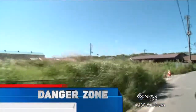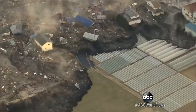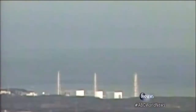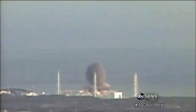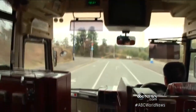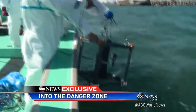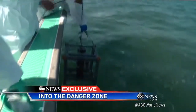This used to be a thriving community of farms and fishing villages until March 11, 2011 — Japan's largest earthquake ever. The tsunami that followed engulfed entire villages, flooding the Fukushima Daiichi power plant and triggering a nuclear catastrophe. Two and a half years later, we gain rare access to examine the fallout by land and by sea to find out if Fukushima is still a threat to the rest of the world.